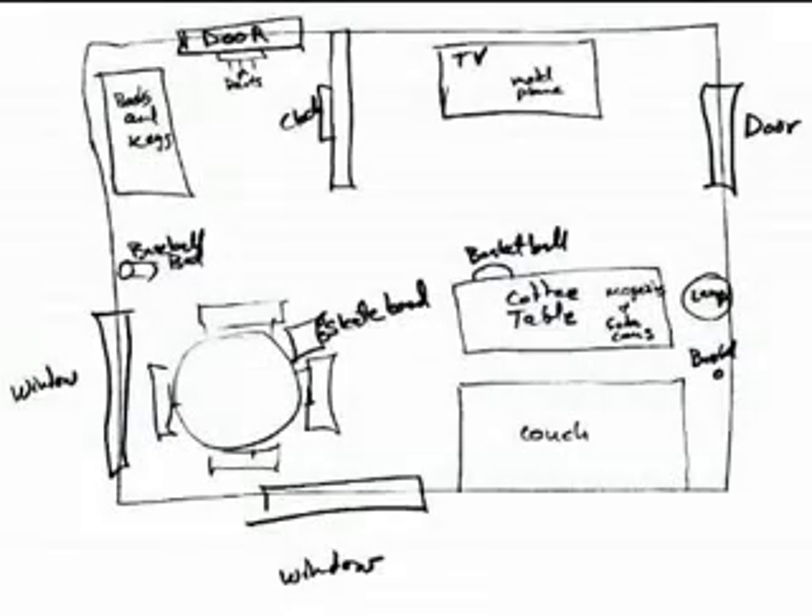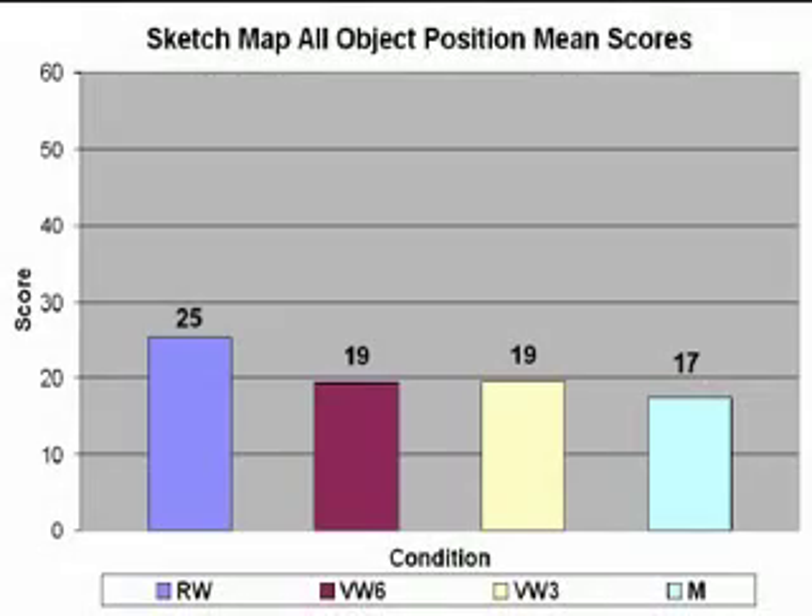Participants were also asked to draw a sketch map of the testing virtual environment and the objects within it. Each map was given a total object position score based on how many objects in the room were correctly positioned in the sketch map. Sketch map total object position scores were significantly better for participants in RW as compared to participants in M.